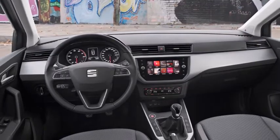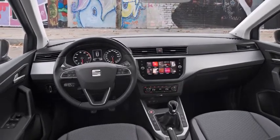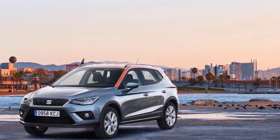The Seat Arona is a small SUV arriving so late to the party that most revelers are beyond giddy. Nissan's Juke has been propping up the bar for six years in comparison, a bender that even Ernest Hemingway might have found taxing.